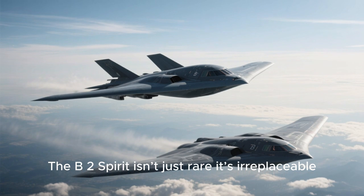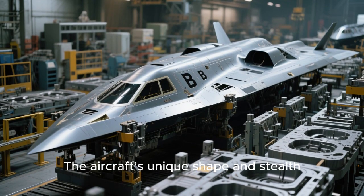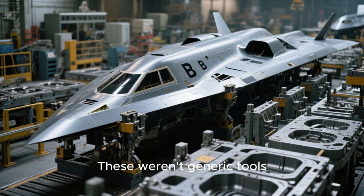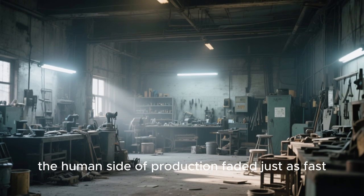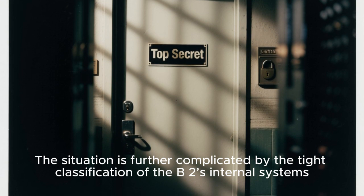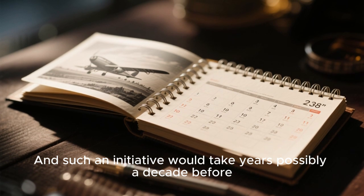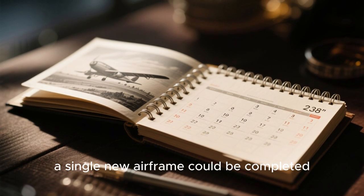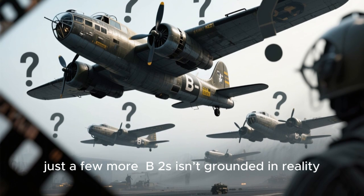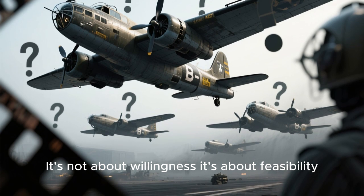The B-2 Spirit isn't just rare — it's irreplaceable. The aircraft's unique shape and stealth features required specialized jigs, molds, and assembly lines. These weren't generic tools. The human side of production faded just as fast, and the situation is further complicated by the tight classification of the B-2's internal systems. Such an initiative would take years, possibly a decade, before a single new airframe could be completed. So the idea of building just a few more B-2s isn't grounded in reality — it's not about willingness, it's about feasibility.